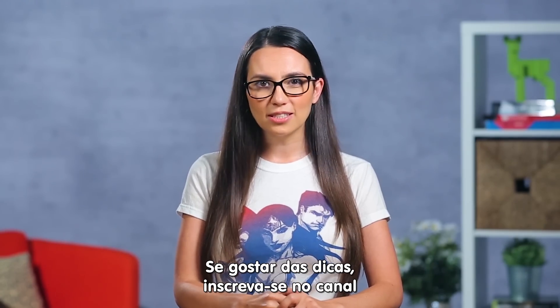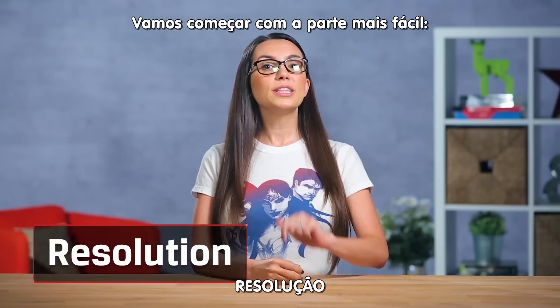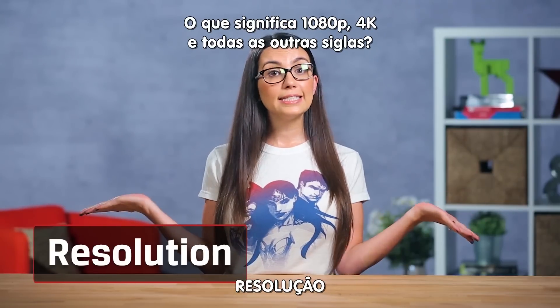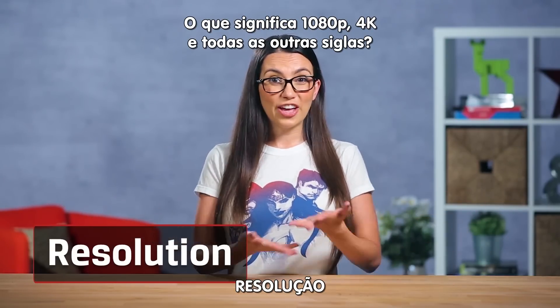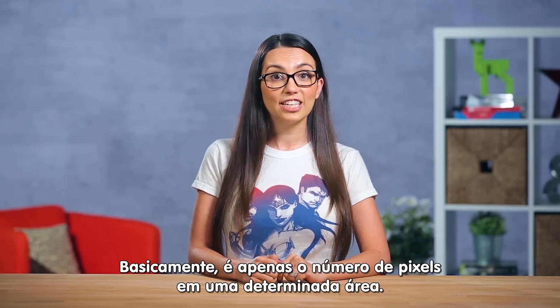If our tips help, please don't forget to subscribe so you won't miss any of our upcoming episodes. Let's start with the easy stuff. What does 1080p, 4K, and all that even mean? In basic terms, it's just the number of pixels in a given area.